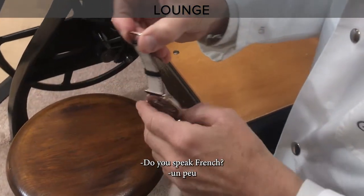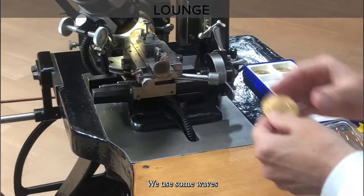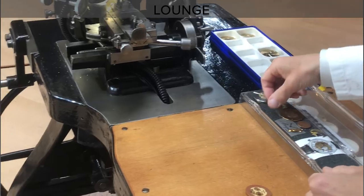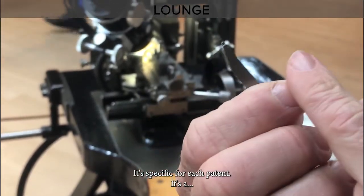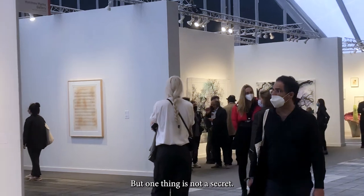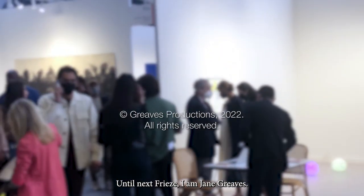You speak French? Un peu. Voilà. Ici, c'est marqué. Et on guilloche aussi toute la partie de la montre. We do some waves because the dial moves like this, and after they fix a blue lacquer for the marine. We use a burin like an engraver — it's specific for each piece. It's a secret. But one thing is not a secret: the company's motto is, in every woman is a queen. Until next Frieze, I'm Jane Reeves.